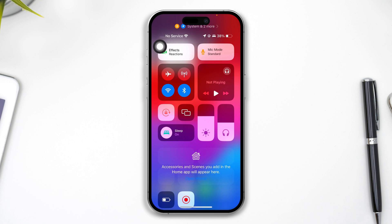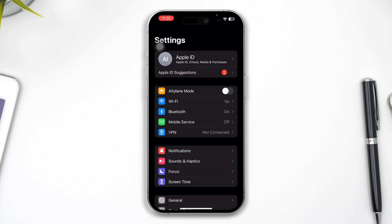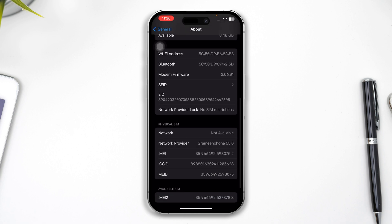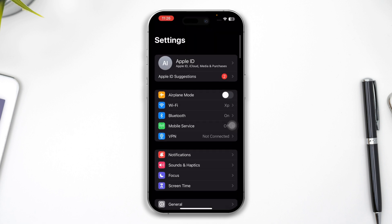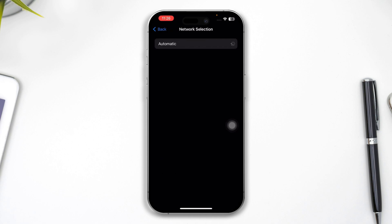If you want to solve the problem, the first thing you have to be very careful with is your SIM card itself. Head over to Settings on your iPhone, open up General and tap About, then scroll down and check out your network. If it says network is not available but it shows the network provider name, that means something is wrong with your network. In that case, get back and head over to Mobile Service, select Mobile Network and turn these features off.